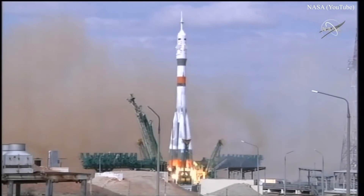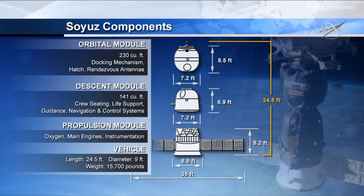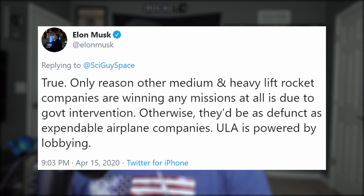Maybe if Russia moved on from their Soviet-era technology, instead of creating the incentive for Americans to build such awesome rockets by jacking their Soyuz seat prices up and mocking us over it, they wouldn't be in this situation. And spitting on Elon and laughing him out of the country in the early 2000s probably wasn't a good idea on their part either. This week's theatrics don't end there. Elon tweeted that the reason any other rocket providers even receive contracts from NASA is because of government intervention and lobbying.